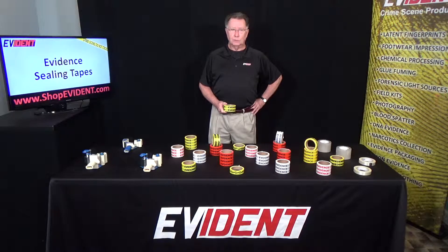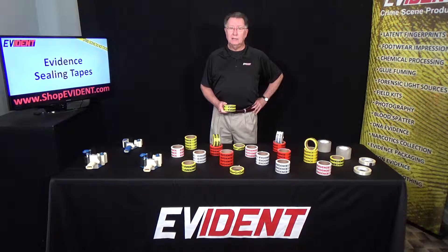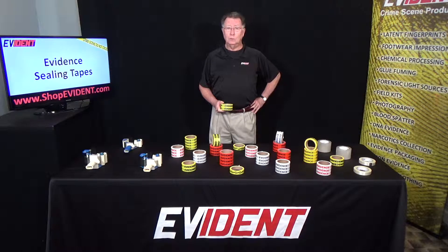Hello, I'm Mike Grimm Sr. with Evident. Today I'd like to talk to you about our Evident Ceiling Tapes. Evident offers Evident Ceiling Tapes in three colors: red, yellow, and white.